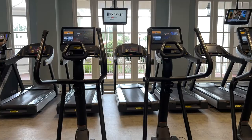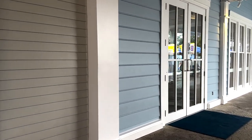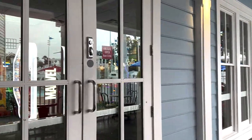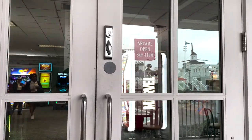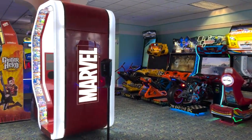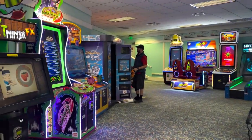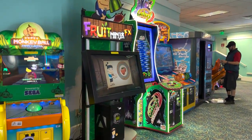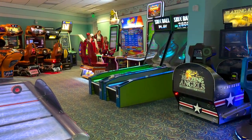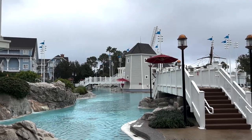Ship Shape fitness center is shared by both Yacht and Beach Club. It's not very big but has a lot of equipment — six treadmills, five elliptical stepper machines, and weights. We are now crossing into Beach Club territory because Yacht and Beach Club share the arcade. The arcade is open from 8 to 11, has all modern games in an open space, with classics like Pac-Man, air hockey, and skee-ball, as well as things like giant Fruit Ninja.